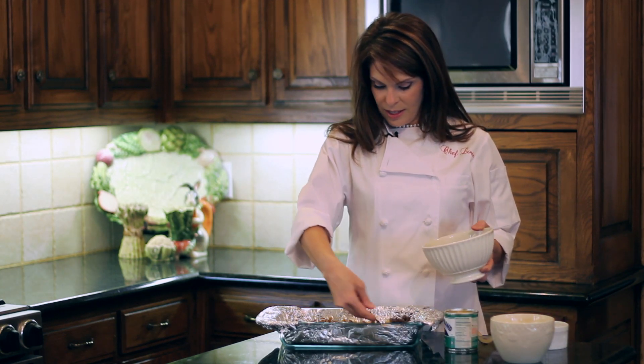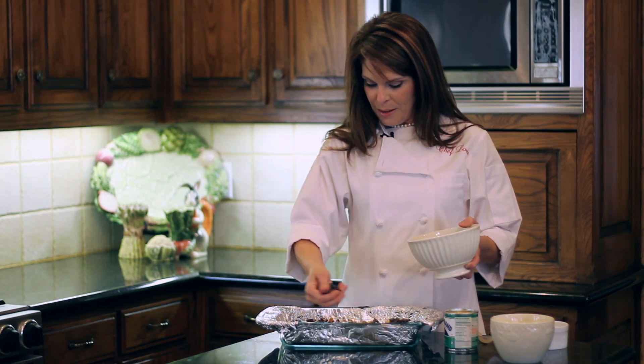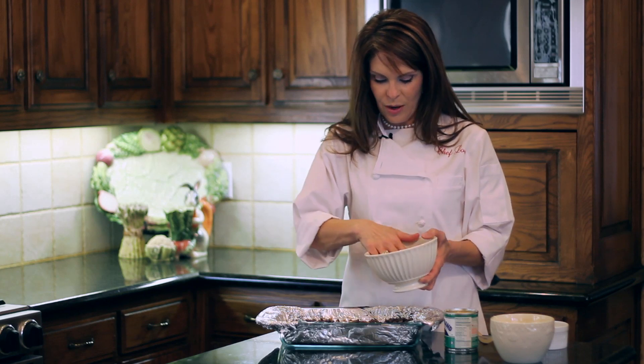Next I'm going to add my semi-sweet chocolate chips and just sprinkle them all over the top. Basically what we're doing is creating layers, and when we bake this it's going to melt and ooze all together and be unbelievably delicious.